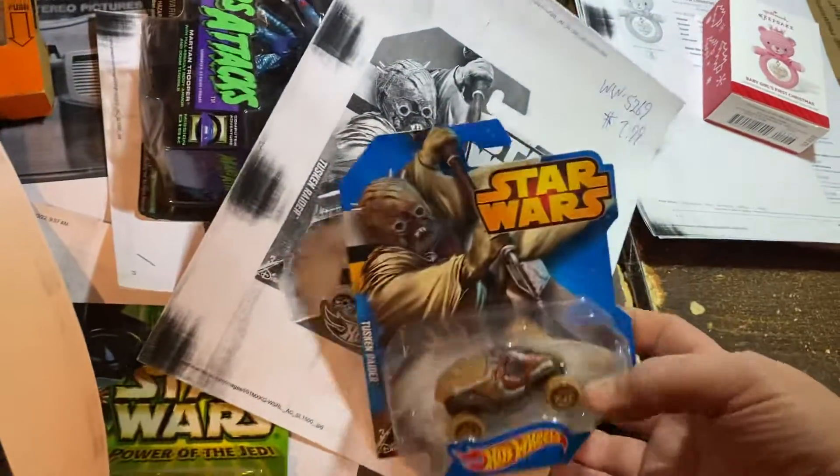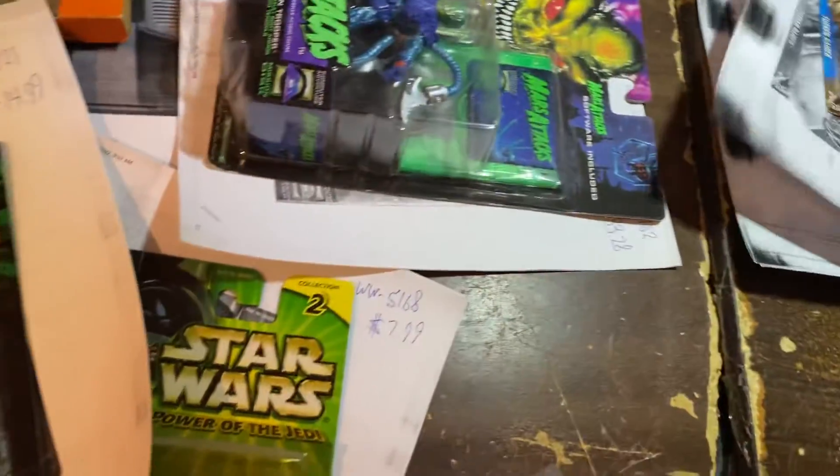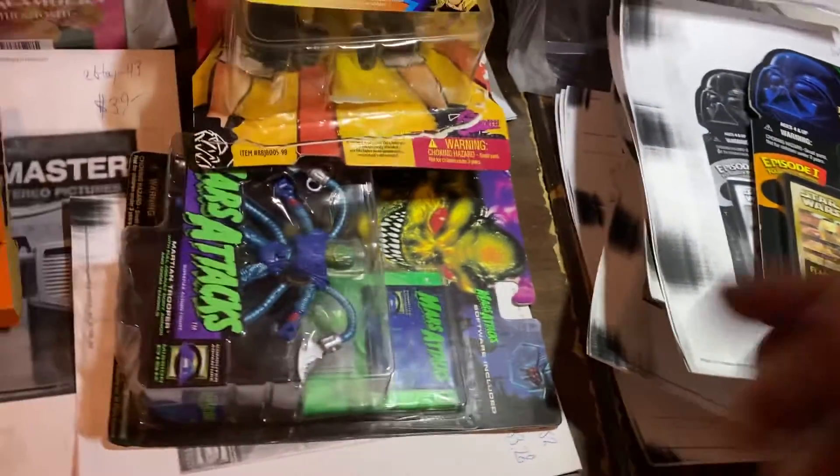Hot Wheels Tusken Raider car — oh god — $7.99, I'm glad it's out of my life. More Star Wars: Sebulba, $7.99 on Sebulba, and C-3PO Flashback. We sold two flashbacks yesterday, we sold one today — $14.99 on that C-3PO.